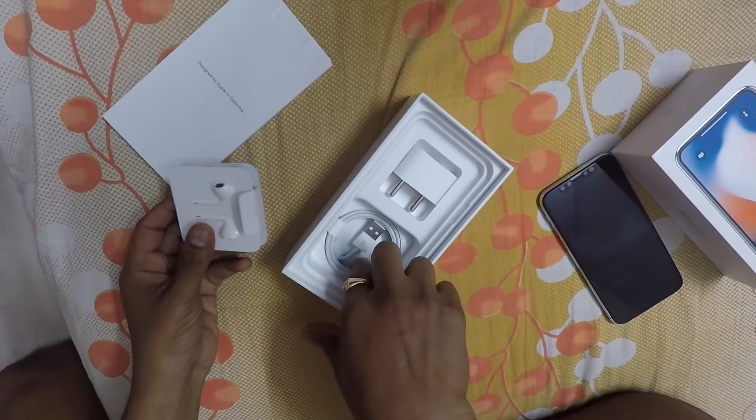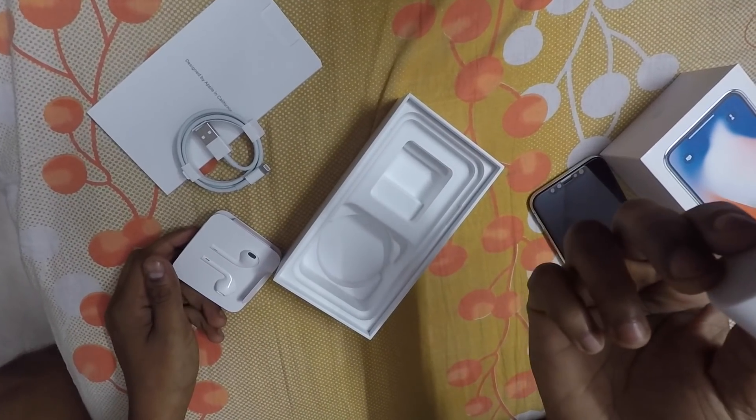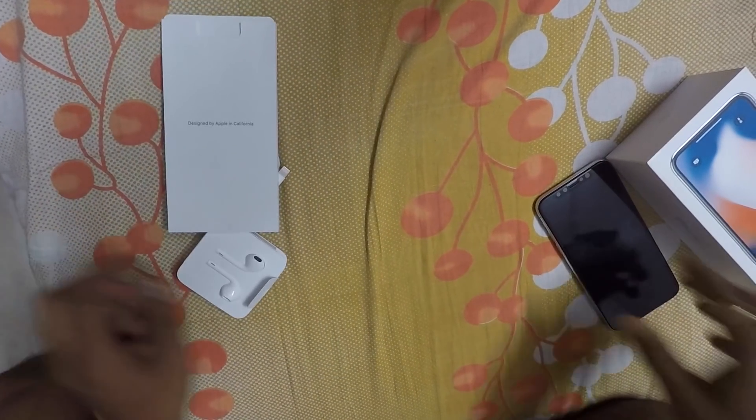Let me see what's inside. We have the earphones, the same as usual from the 7 Plus, here is the cable and the charger — this is what you get. And there are some instructions as well. Let me turn this on.